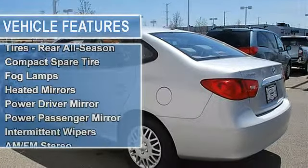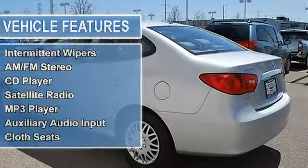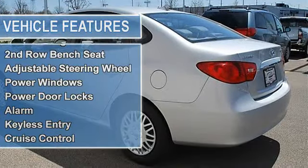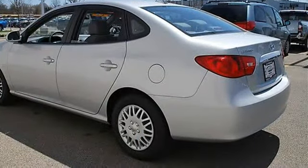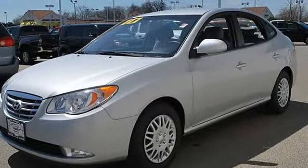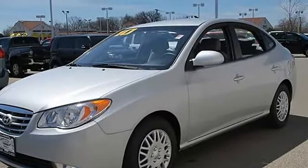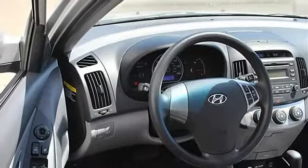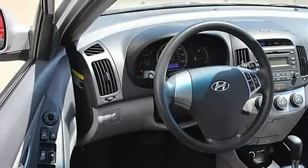Compact spare tire, fog lamps, heated mirrors, power driver mirror, power passenger mirror, heated exterior driver mirror, heated exterior passenger mirror, intermittent wipers, variable speed intermittent wipers, AM/FM stereo, CD player, satellite radio, MP3 player, auxiliary audio input.